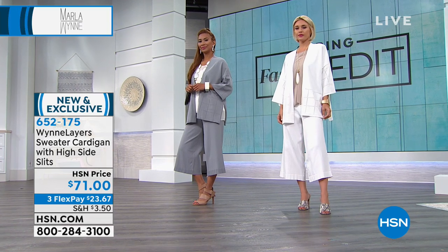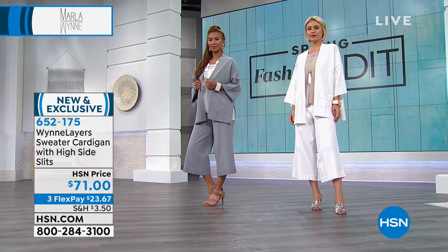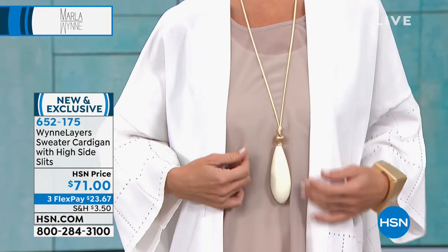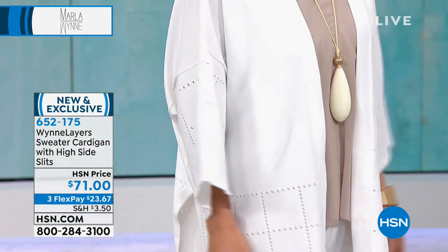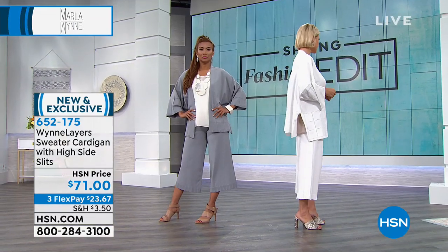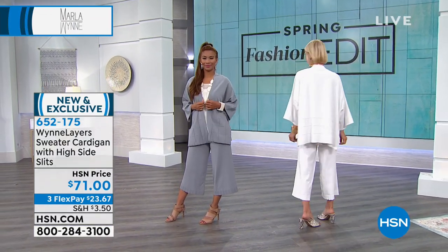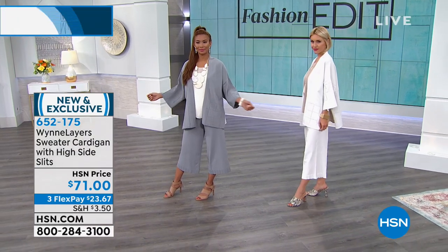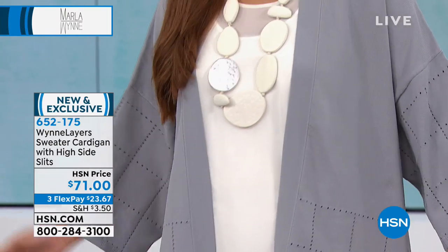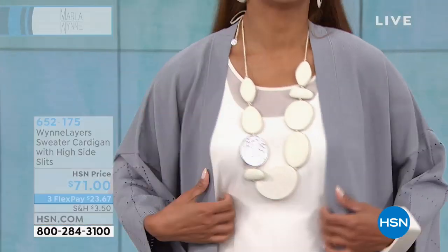Even better than a today's special. The piece Rosemary has on is a woven — a simple woven kimono. This is a full-fashioned sweater knit at $71. So for those of you who love my Drama Kimonos and have been buying them from the collection for years, you want to take this one home and give it a try. Let's talk about sizing: extra small through 3X. Does it run true to size?